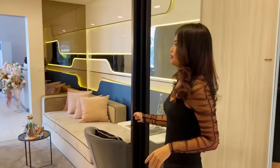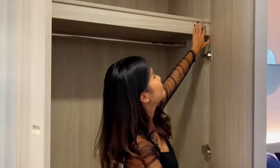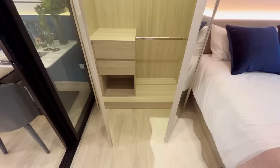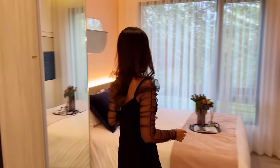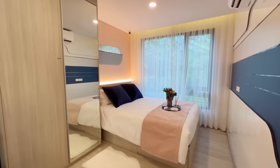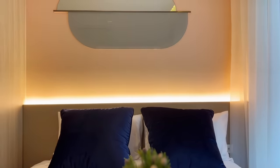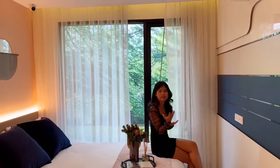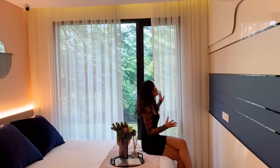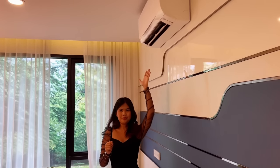The bedroom is separated from the living area and you can control the lights from here — there's a nice closet as well. The bed is very comfortable. Keep in mind the view shown here is just a showroom — your actual room will have a beautiful view, and there is air conditioning in the bedroom too.